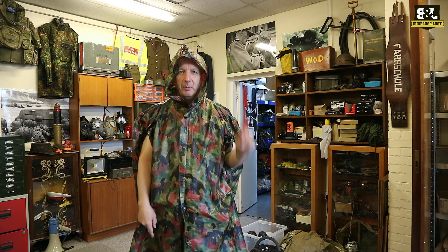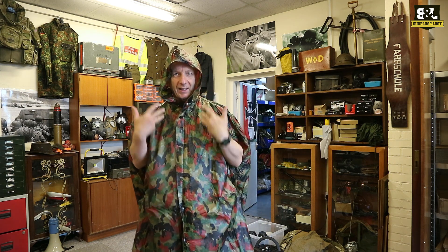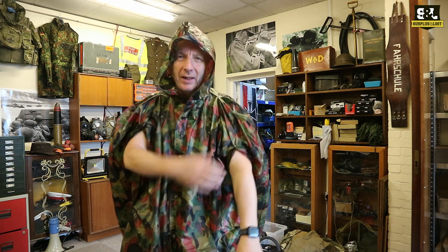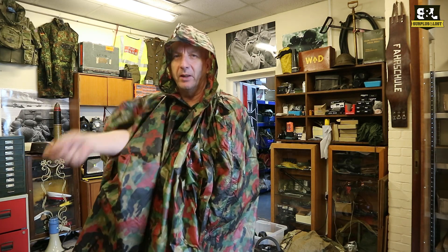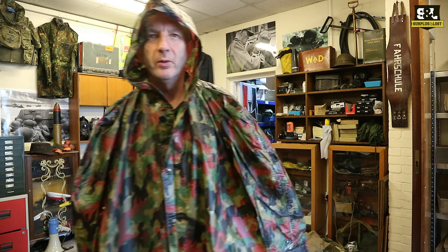It's the middle of British summer time so it's gonna rain. The way to avoid that is to get yourself a nice poncho. My arms are so white aren't they — I've just come back from a week in Portugal, you can't believe it can you. So what we've got back in stock are some of these incredible Swiss Army Surfer Alpenvlage Camo Ponchos.